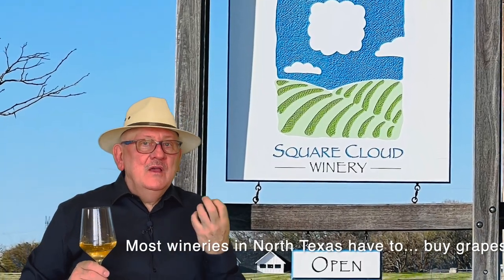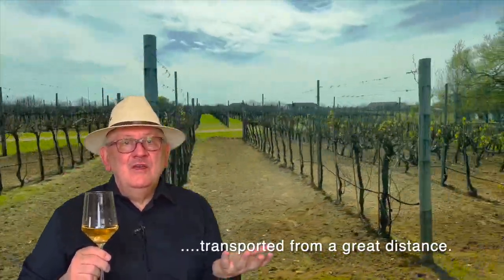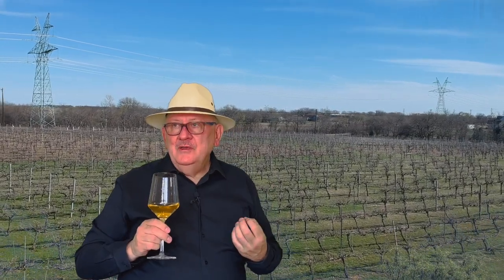Square Cloud Winery really relies heavily on the wines that they grow just outside their doorstep. This wine is the Malvasia Bianca 2015, grown here at Square Cloud. The color is a beautiful amber, the aroma is pear, apple, a little citrus — definitely a very fruity type of wine. It is not a sweet wine at all; it's a varietal from Italy.